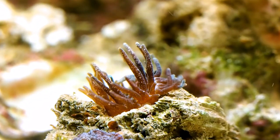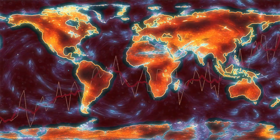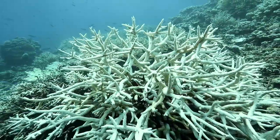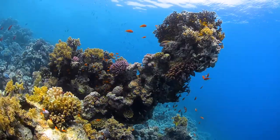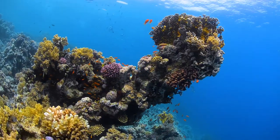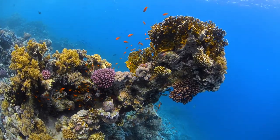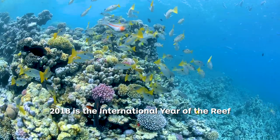Global warming is causing the temperature of the world's oceans to rise and in recent years parts of the reef have been impacted by coral bleaching, which means the corals can turn white and can starve and die. The Government and other organisations including the Great Barrier Reef Foundation are working to save the Great Barrier Reef for future generations. This year has been declared the International Year of the Reef.